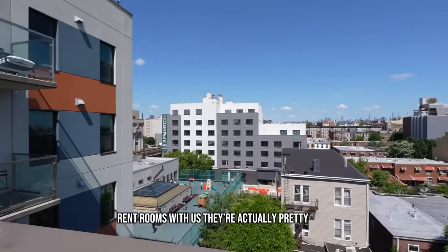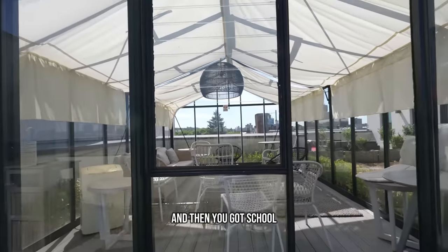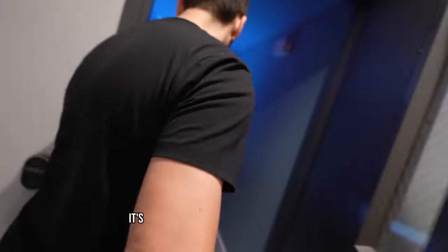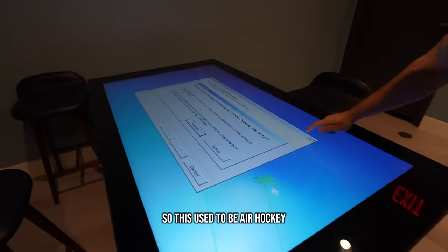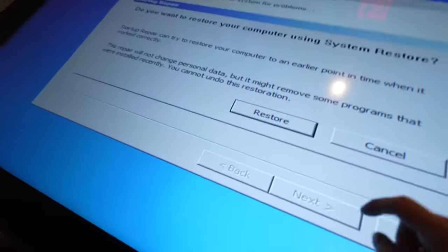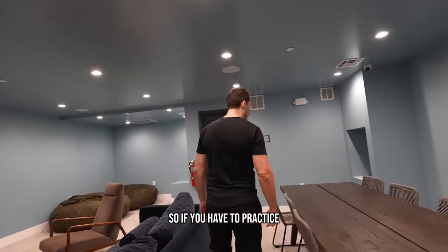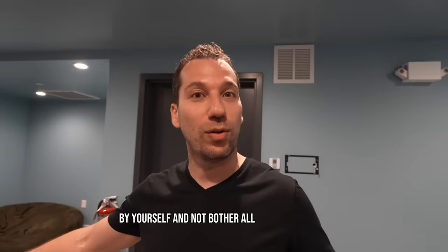Most of the people who rent rooms with us, they're actually pretty busy. When you go to work and you're busy working and then you got school and you're trying to make friends, there's not very much time left to stay at home. So this used to be air hockey, but now it's a blue screen of death from Microsoft. Is it a touch screen? This is where you sing? If you have to practice, you can't really do it always in the apartment, but this is a great place to sing by yourself and not bother all your roommates.